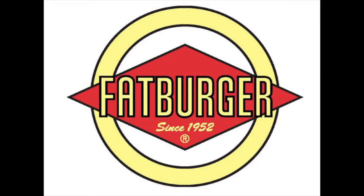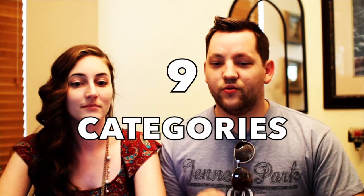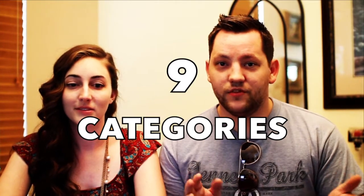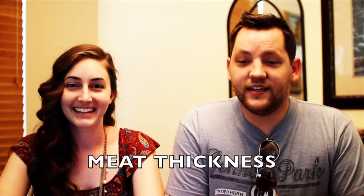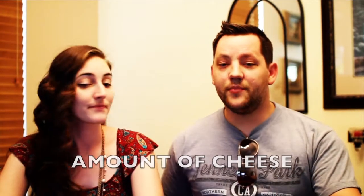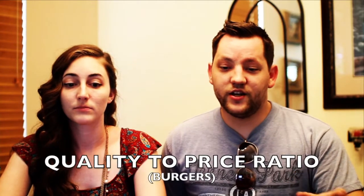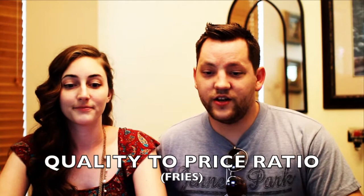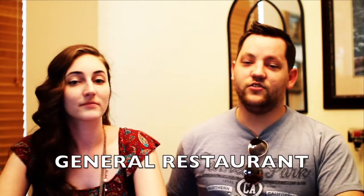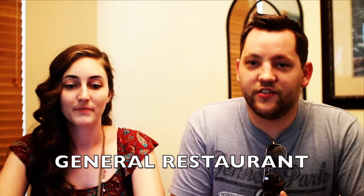This week we went to Fat Burger in Buena Park. There are going to be nine categories that we're rating the burger on: grease saturation, meat thickness, the amount of cheese, options for upgrades, the price, the quality to price ratio for the burger, the bun to meat size ratio, the quality to price ratio for the fries, and details about the general restaurant and what we experienced there.